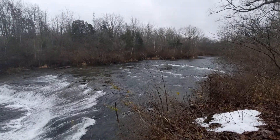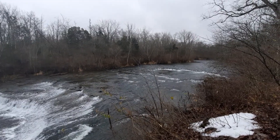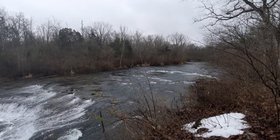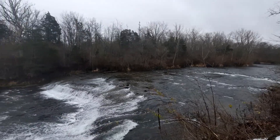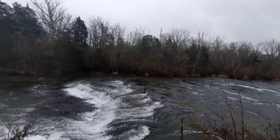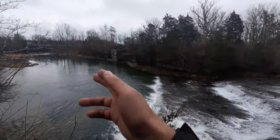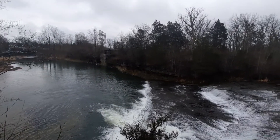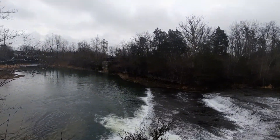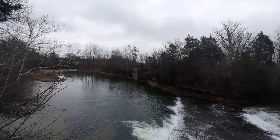For those of you who have followed my content for some time, I'm out visiting the Greenville Falls State Scenic River area. This area is where it will eventually form a confluence with the Stillwater River in the village of Covington, which actually isn't too far from here.